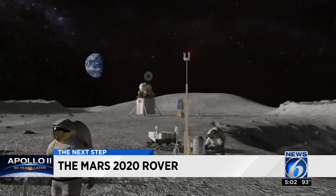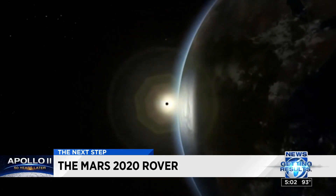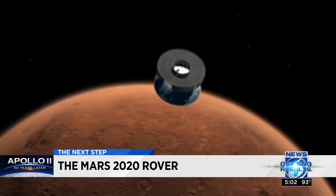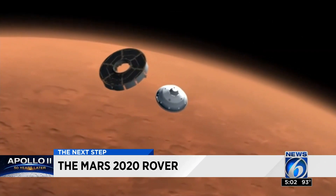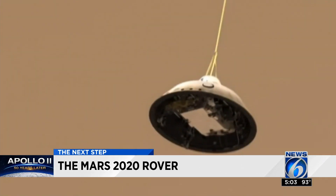But there's one key critical component that the promo doesn't cover — something that has to happen first before anyone can set foot on Mars. Something has to make sure that someone can land and live on Mars.